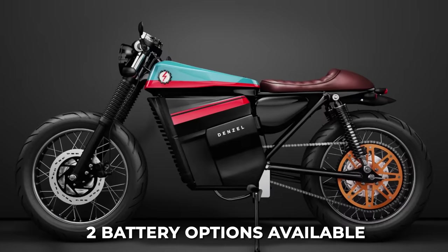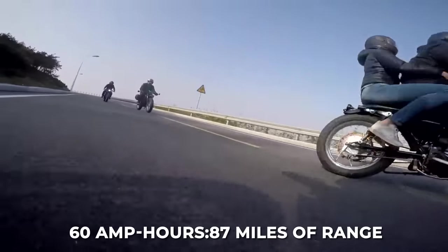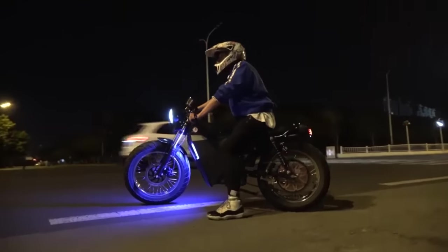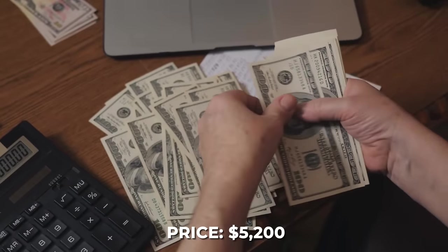There are two battery options available: the first is 42Ah and provides up to 62 miles of range, and the second is 60Ah and provides up to 87 miles of range. The company appears to be seeking US-based dealers to carry their bikes; however, you can buy the bikes directly from their website for $5,200.